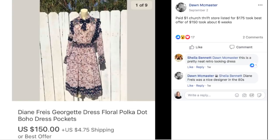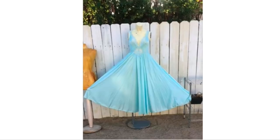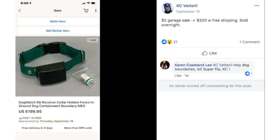Dawn paid $1 at a church thrift store, listed for $175, took best offer of $150 in about six weeks. Looking at Dawn's pictures, she takes them outside with her mannequin against a fence with trees in the background. She posted about her photo-taking process: 'When taking pictures I do whatever I need to get a good shot — it's funny to see what the buyer ends up seeing versus how it was set up.' Presentation is everything.